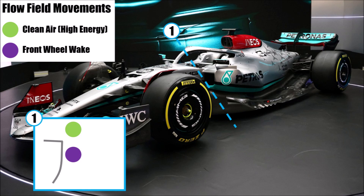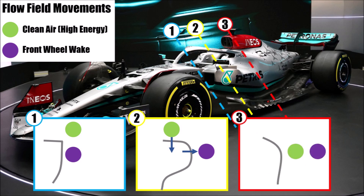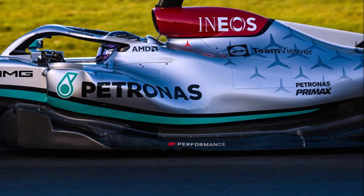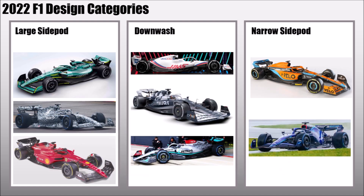Mercedes uses the bodywork first to push the tire wake outside and at the same time creates a strong downwash that's basically replacing the tire wake in its previous position and helps to keep it outside. So if we want to categorize this bodywork, it's hard — because the forward concept is pushing the wake outside with bodywork like Aston Martin and Alfa Romeo, and the rear is super tight like McLaren and Williams. But the main concept here is to create downwash and to pull clean air down from above, so it's a downwashing bodywork but with elements of all three categories.